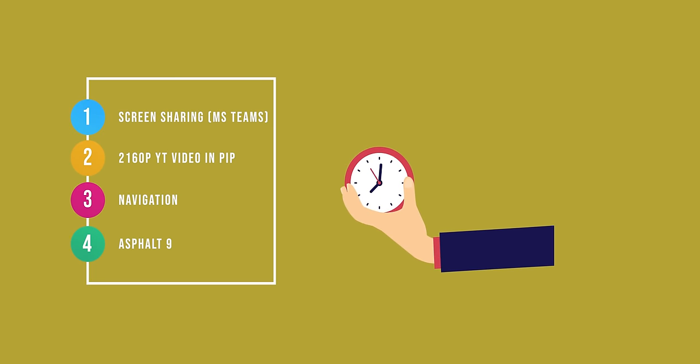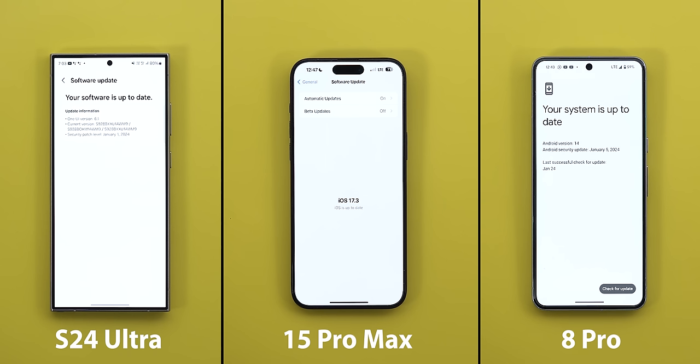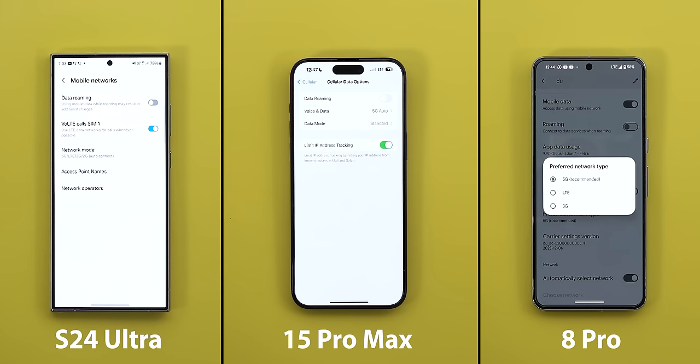By now you should be familiar with the rules, but let's go through them quickly. The test will include four heavy tasks for each phone to run simultaneously, as shown on screen. All three are running the latest stable software version available at the time of filming, and I'll be using cellular data instead of Wi-Fi with 5G set to auto.